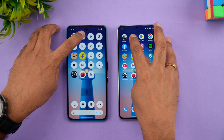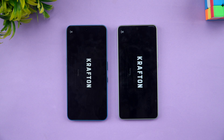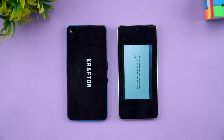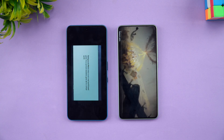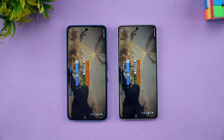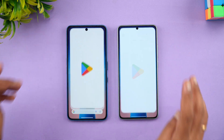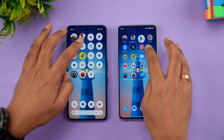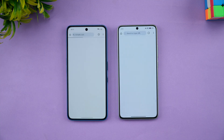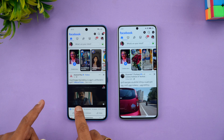Next is BGMI — let's see which opens it faster. Once again Poco has taken the lead, opening it almost a few seconds faster. Moving on to the Play Store, once again Poco is faster, and Chrome browser — again Poco is faster.